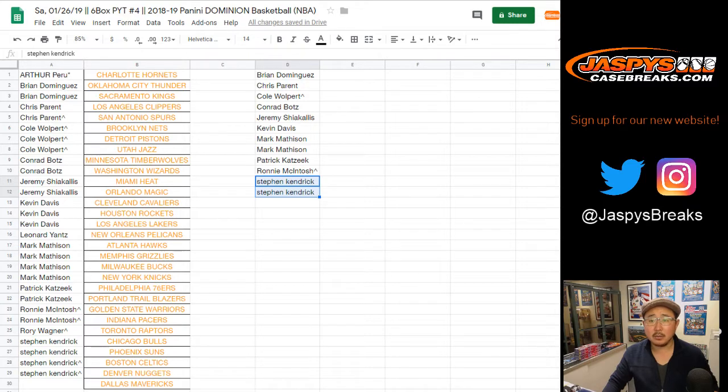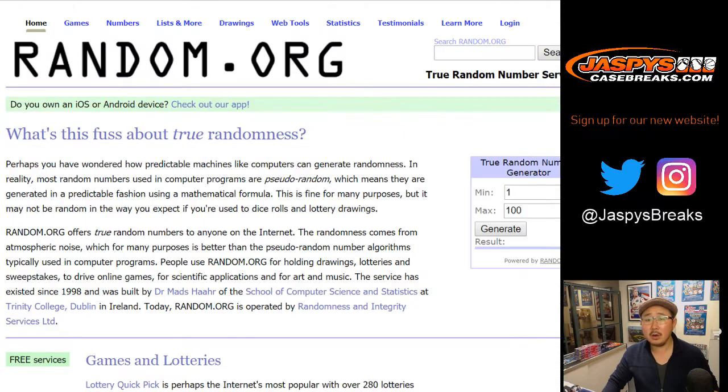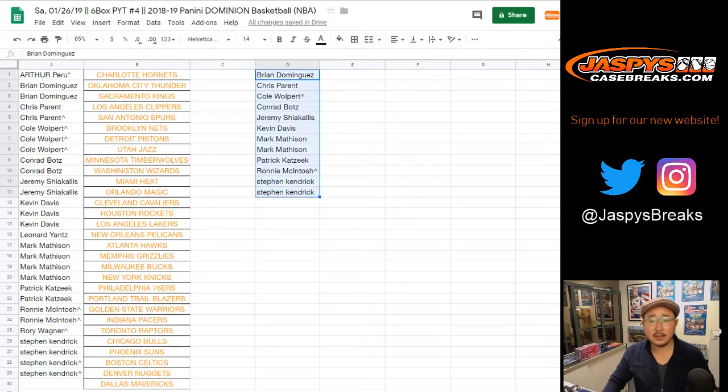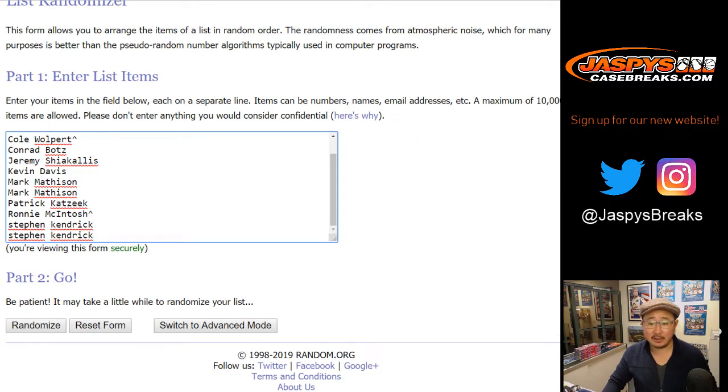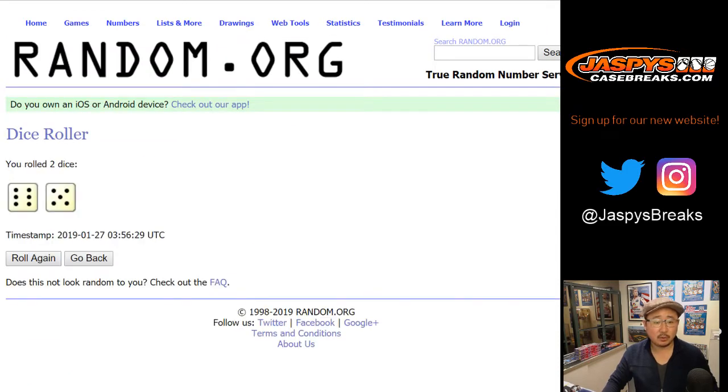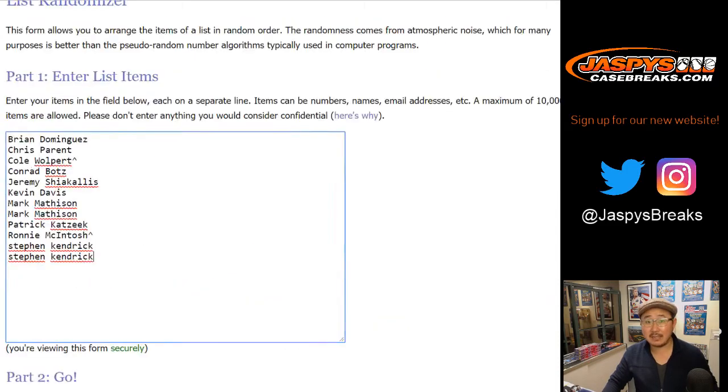All right, let's fire up random.org. Name on top gets the Dallas Mavericks in Dominion Basketball pick a team four. Let's randomize that list 11 times — six and a five.